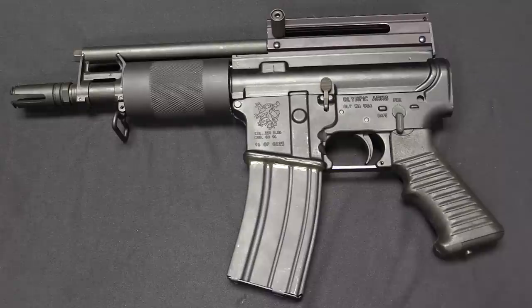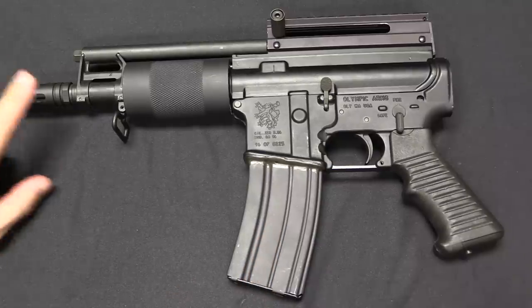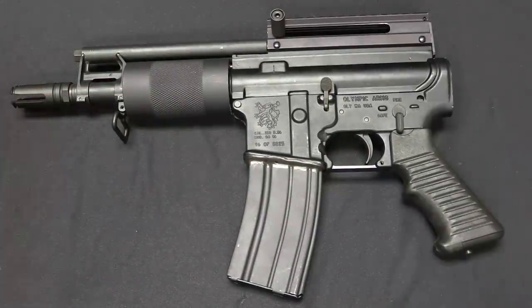The definition of an assault pistol was initially predicated on it being a handgun with a detachable magazine, which then had several specific features, or some of a list of features. Well, this is no longer a detachable magazine, therefore it can have all of the features they want — which included things like a barrel shroud, a flash hider, that sort of thing.